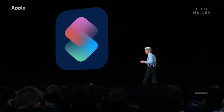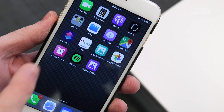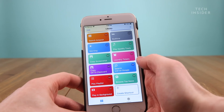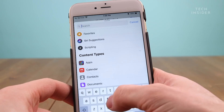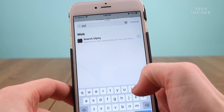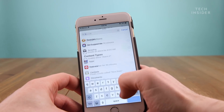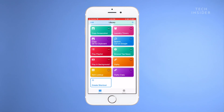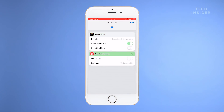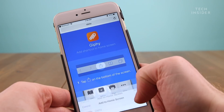The Shortcuts app allows you to combine actions to complete a command. We'll create a basic shortcut that searches for a GIF and copies it to the clipboard. In the Shortcuts app, tap Create Shortcut, then add the Search Giphy action. Next, add the Copy to Clipboard action — this will let you quickly search for a GIF and copy it to the clipboard. Now we can run the shortcut to test it.